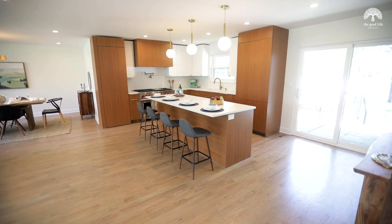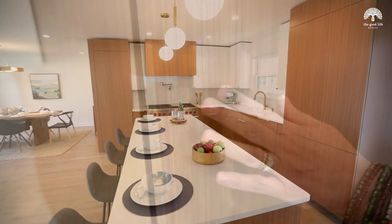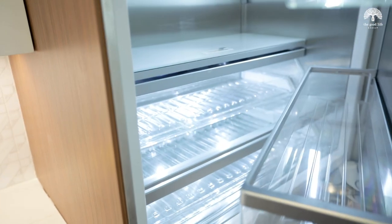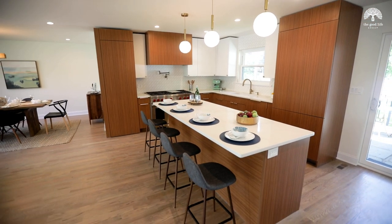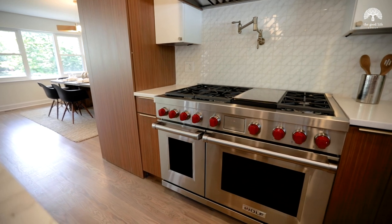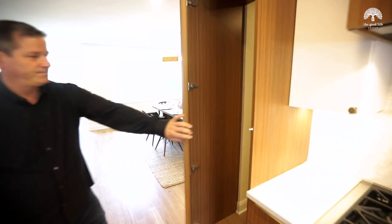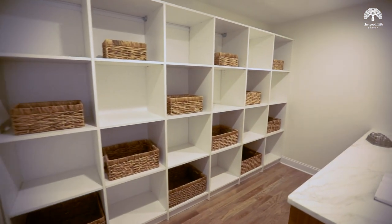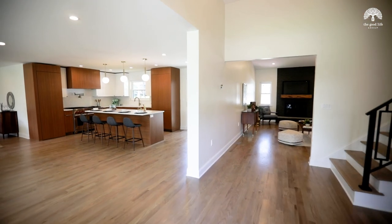The kitchen is to die for with push-activated custom cabinetry including the Thermador built-in refrigerator, huge center island, Calcutta quartz countertops, Wolf range, and a fabulous hidden pantry.